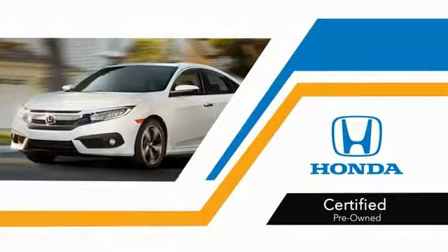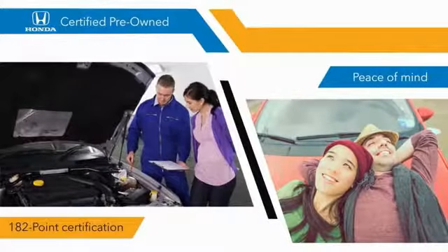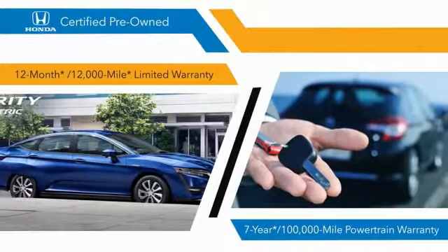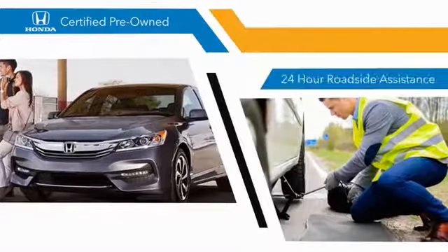With Honda Certified Pre-Owned vehicles, you know that you're going to be taken care of. 182-point inspections, 12-month 12,000-mile limited warranties, and seven-year 100,000-mile powertrain warranties all provide the comfort you're looking for in a pre-owned vehicle.